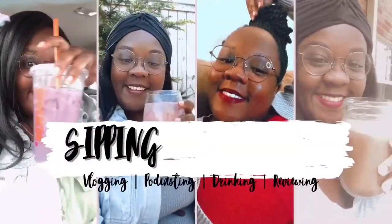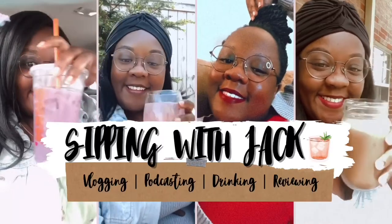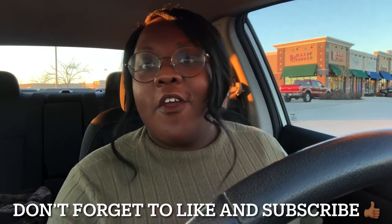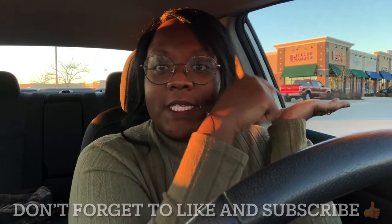Hi everyone, welcome back to my channel. My name is Jack and this is Sipping with Jack, which is a channel where I review all types of beverages, non-alcoholic and alcoholic. In today's video I am trying out an eggnog latte from one of my favorite places.